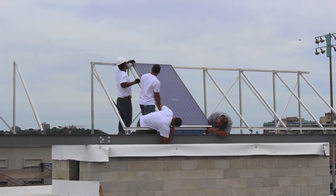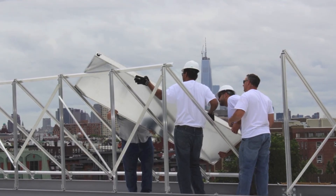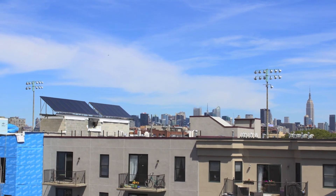Want to learn more about sustainability, renewable energy, EV charging stations, or anything else in between? Contact us at njrenewableenergy.com. Thank you.